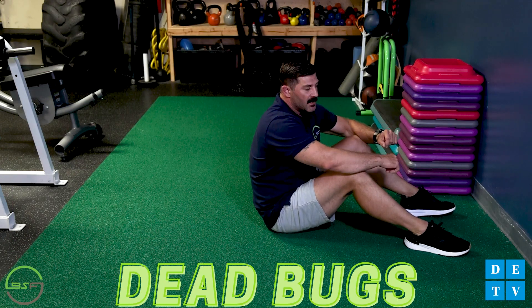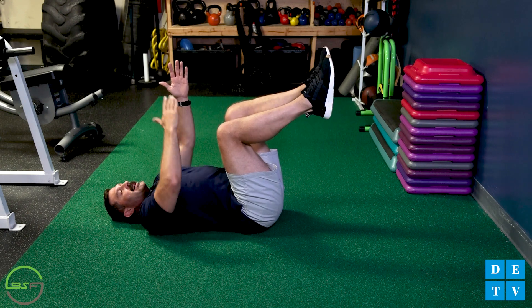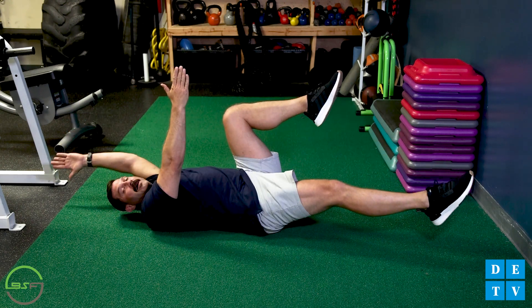The first exercise I'd like to show you is dead bugs. Dead bugs is a great exercise to strengthen a number of the core muscles we talked about at the same time. Unlike other core exercises like sit-ups, dead bugs can target the deeper core muscles like your transverse abdominis, pelvic floor, and erector spinae, as well as working the exterior abdominal muscles. To start, we're going to lay on our back, arms and legs in the air. We're going to get really tight abdominals by flexing our abdominals. We want to maintain a neutral posture as we extend our opposite limbs.